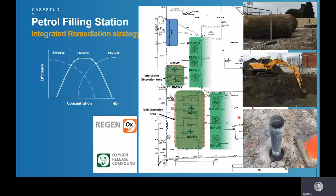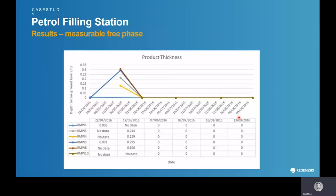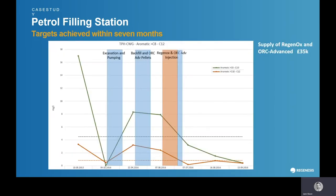They had effectively installed two in-situ permeable reactive barriers. In terms of the results, measurable product thickness was removed from the site and remained below detection throughout the monitoring period. For the dissolved phase targets — aromatic C8-10 and C10-12 — after the ORC and Regenox injections you can see a sustained reduction in the C8-10 range, starting at 17 milligrams per litre. Over a three-month period, the remedial goals for the C8-10 and C10-12 fractions were eventually achieved.